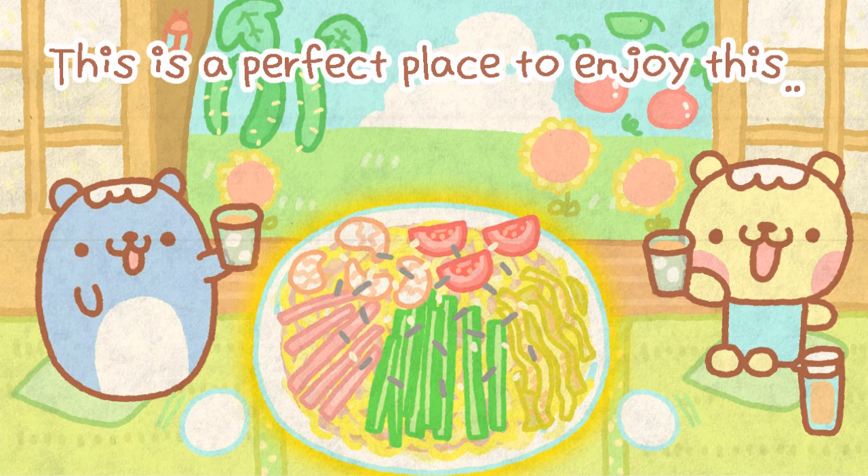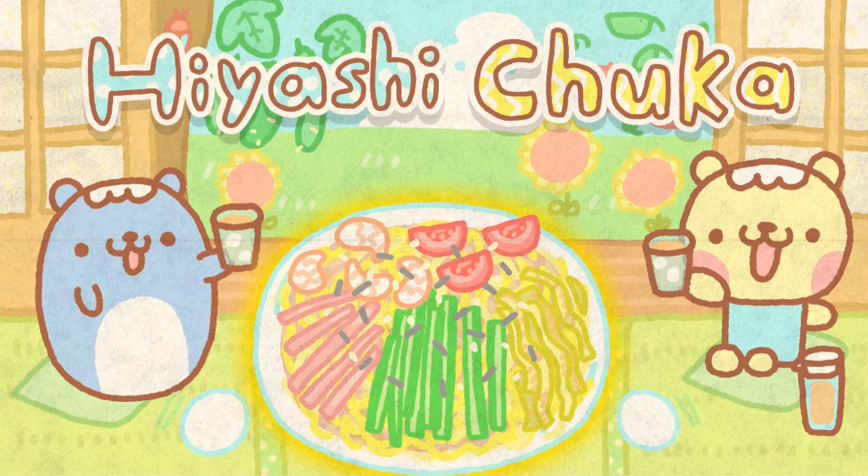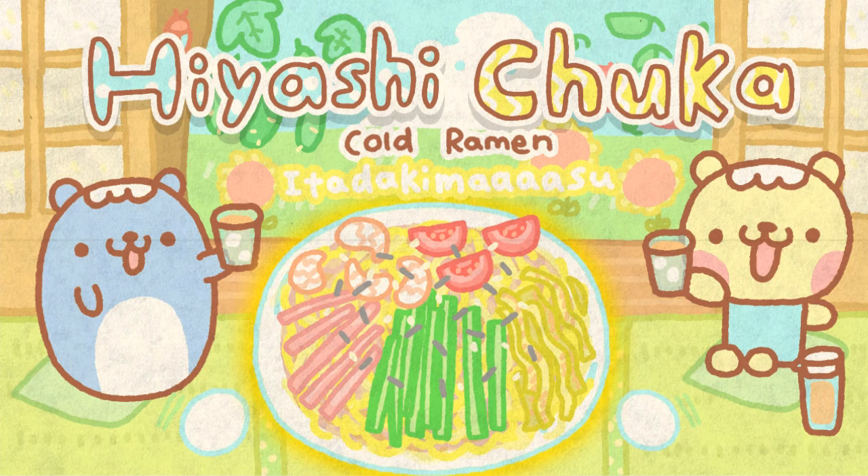This is nostalgic and very Japanese and very summery. And I am hungry now. Let's eat. Itadakimasu!